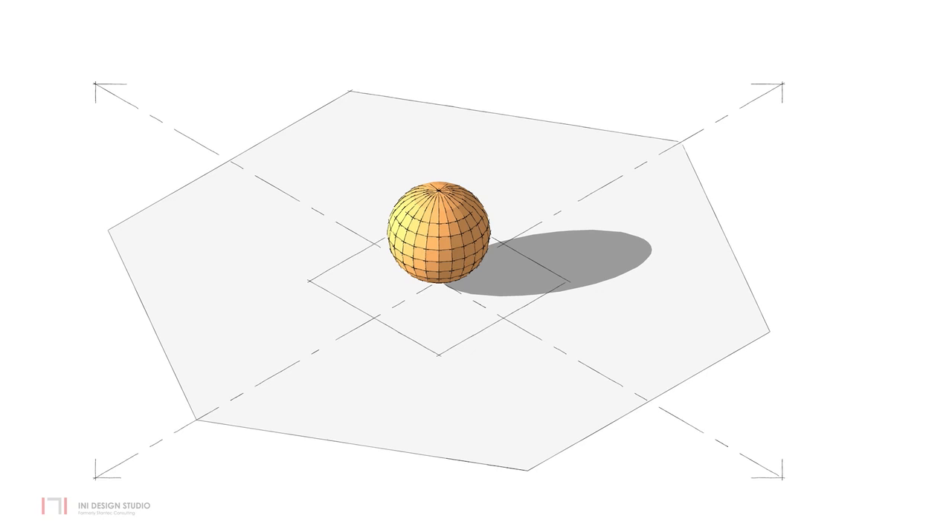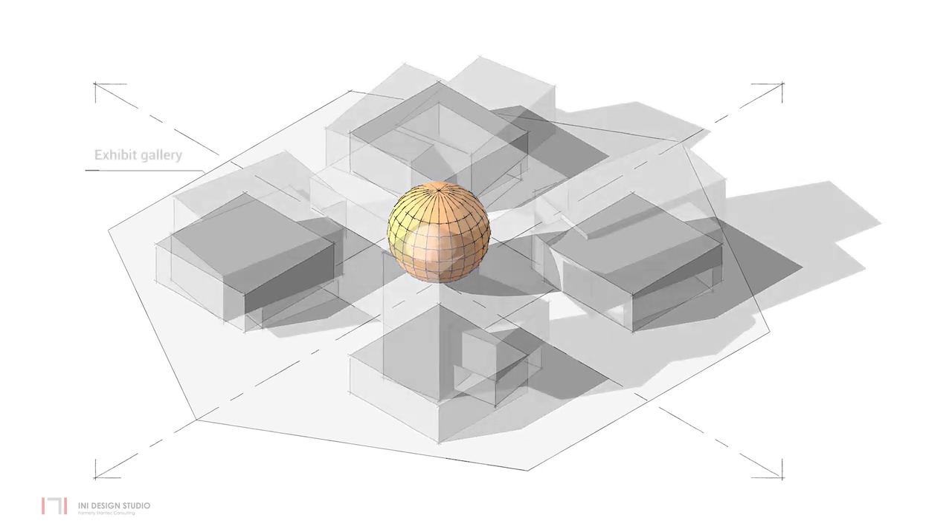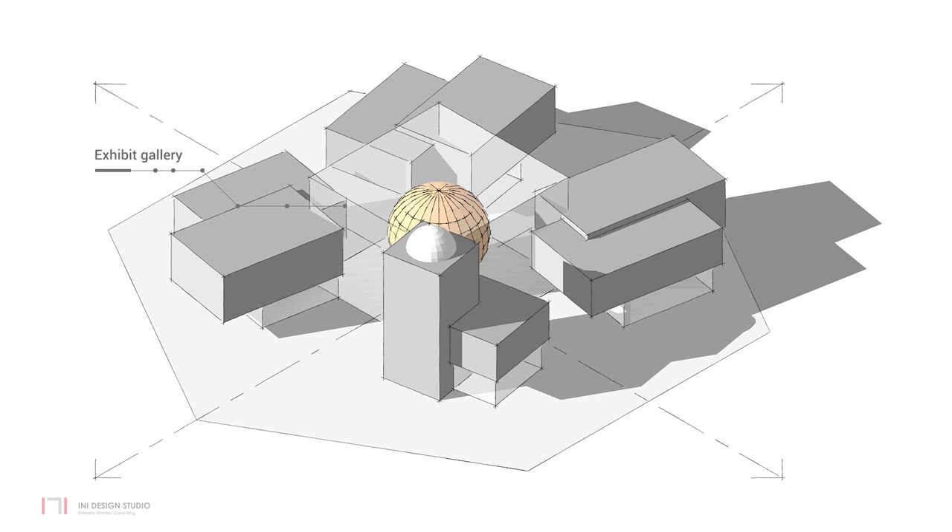The planetarium is the heart of the museum. Located in the centre, outer squares planned around the planetarium combine to form the exhibit galleries. The exhibit galleries are lifted above ground to create a sense of motion and movement, freeing up the ground floor for all public activities.